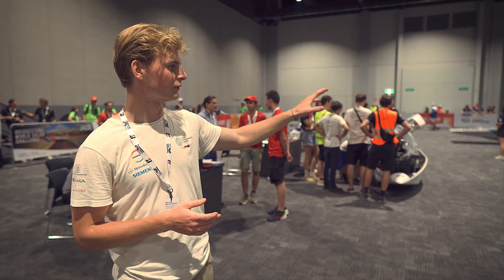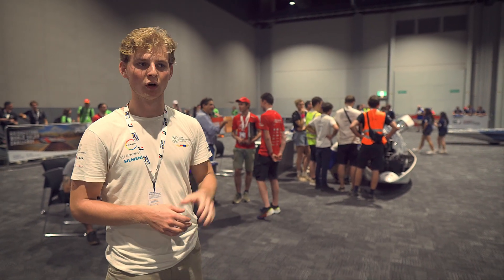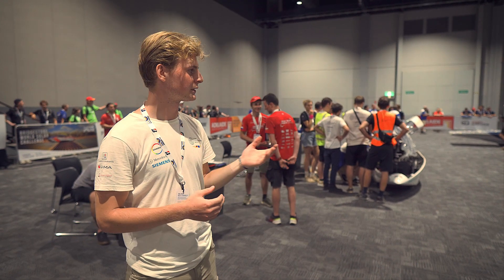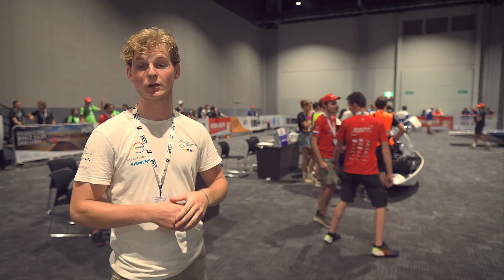We had some trouble with the lighting, but we will fix it soon. On the electric side, everything went smoothly as well. We have time until Friday to hand everything in, and then we are good to go for the race.